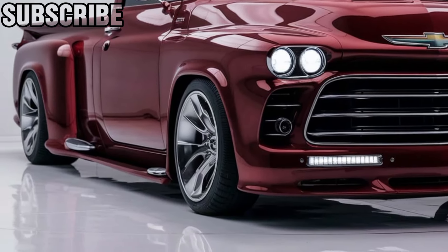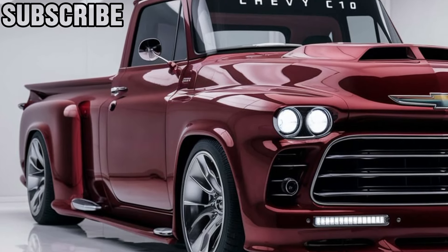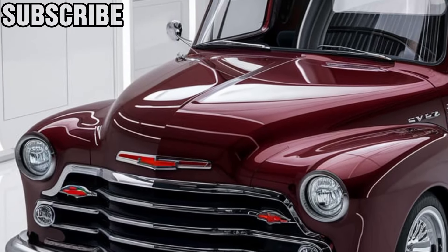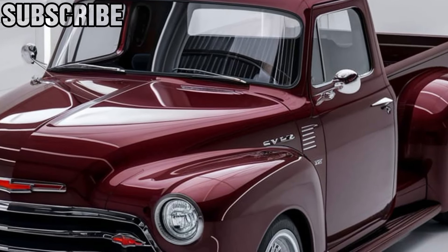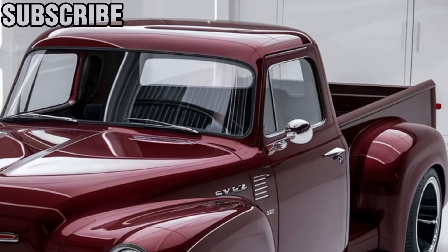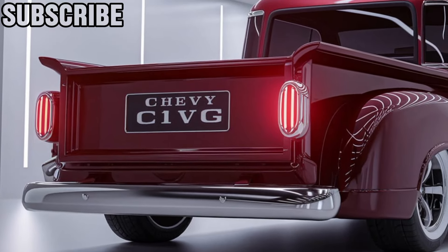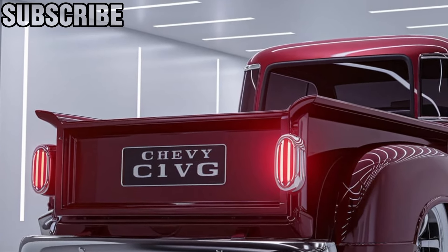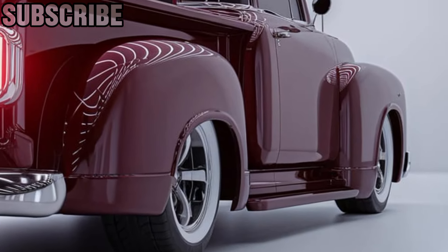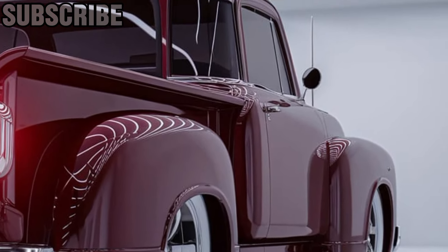Let's take a closer look at what this truck has to offer. First up, the exterior design is a perfect blend of retro and modern. The 2025 C10 pays homage to the classic 1970s styling with its bold grille, squared-off body lines, and signature front end, but with a fresh, updated look. LED lighting, a sleek aerodynamic profile, and modern trims make it stand out on the road. Chevy has nailed the balance between nostalgia and contemporary aesthetics.